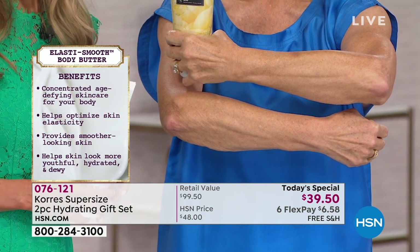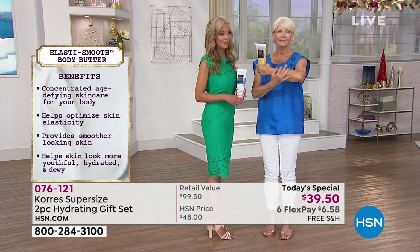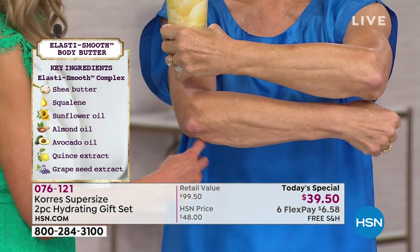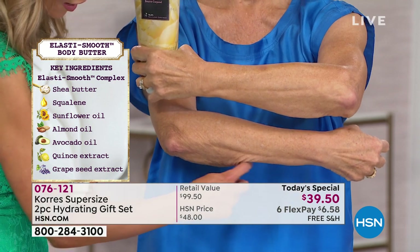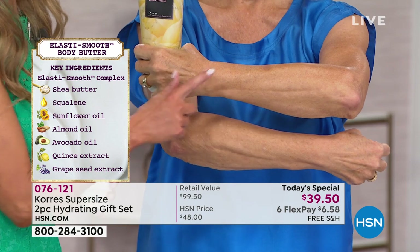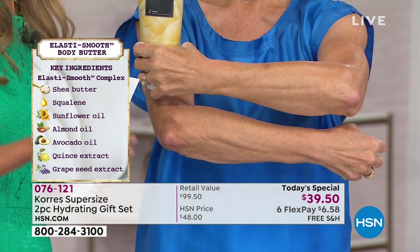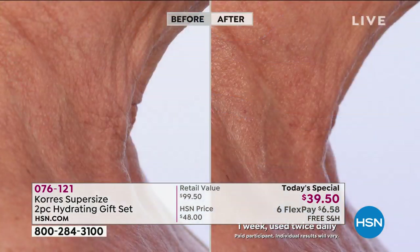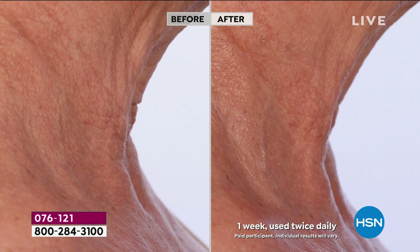How many testimonials have we received over the years with people saying just that? You heard from Sandra. It goes back to the neck and décolleté area — people can't believe what a difference using a body butter makes. The reason we have a photo of the neck is because so many of you wrote to me saying, 'Liz, please show a photo of the neck — you don't have to use a neck cream.' Use your body butter on your neck, on your décolleté, and look at that before and after a week — you'd think this was a specific neck cream.